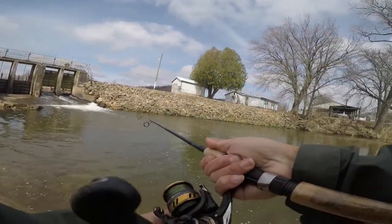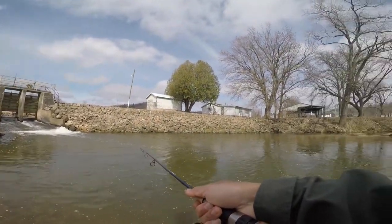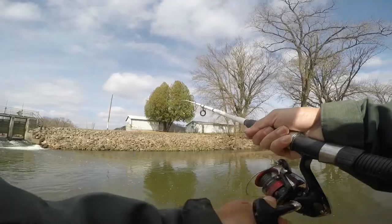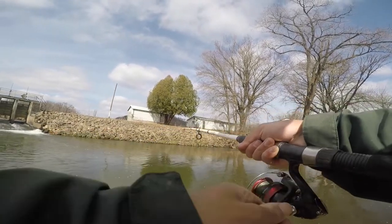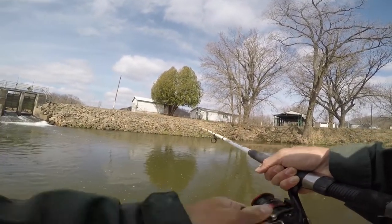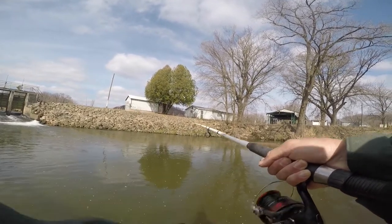It doesn't really make sense that no big fish would be hiding here. I'm definitely going to be tossing all sorts of lures. Got a fish — at least. Doesn't feel very big. Feels like a chub actually, a lot like a creek chub — and it is a creek chub.